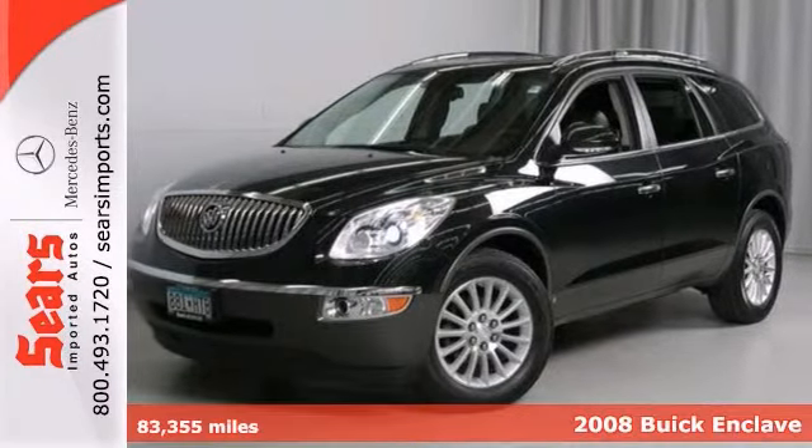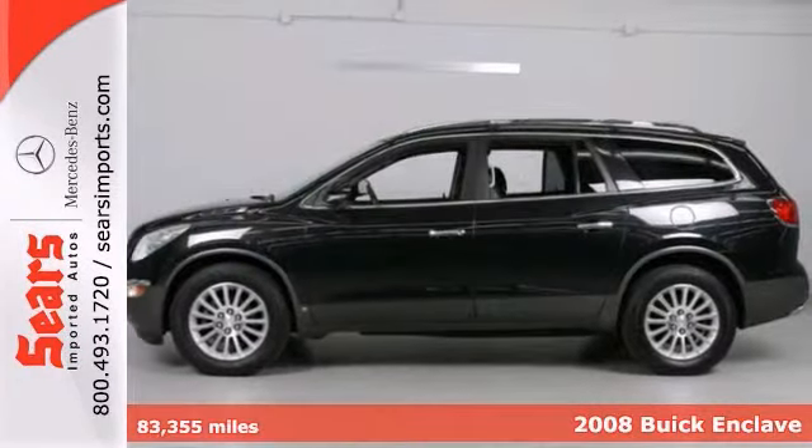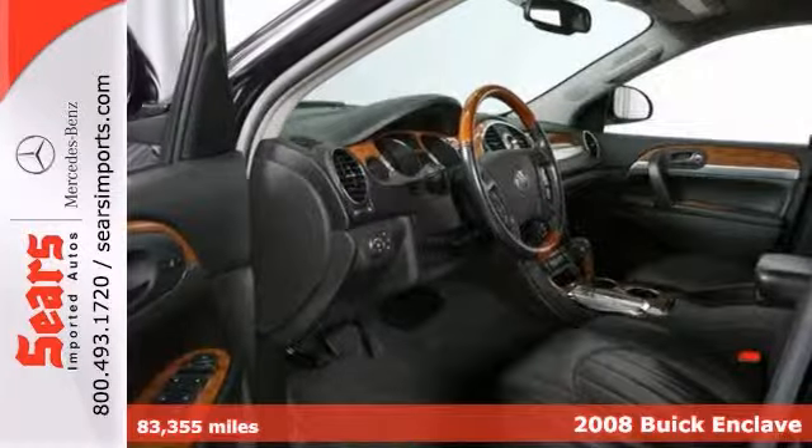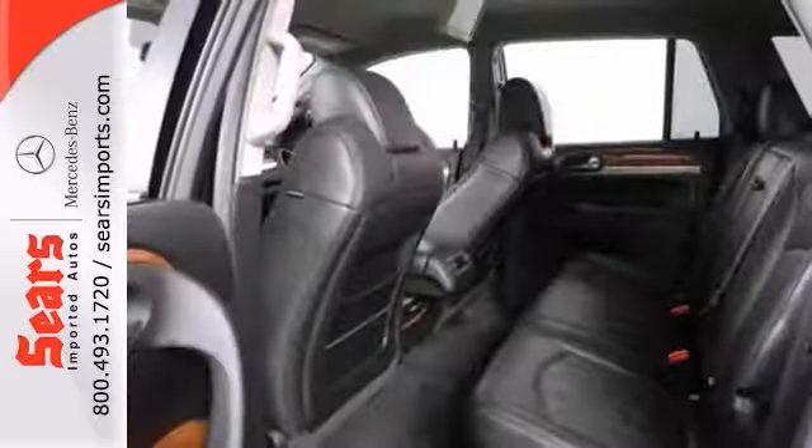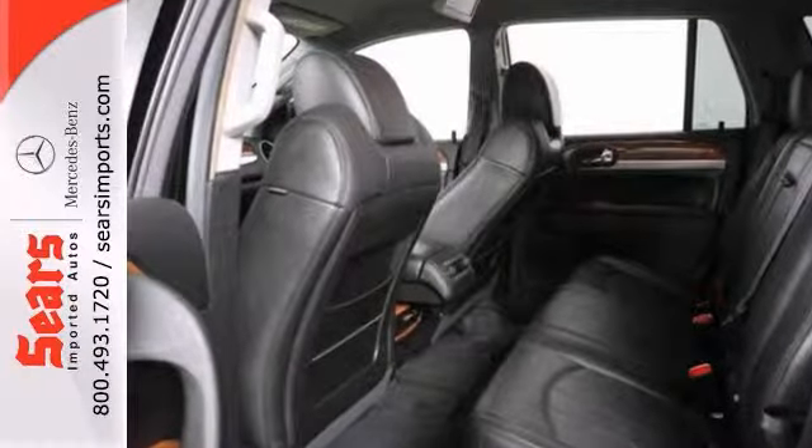Come take a look at the deal we have on this fantastic-looking 2008 Buick Enclave. It comes with all-wheel drive, heated seats, and a DVD entertainment system. It's roomy and comfortable and seats 7 or 8.